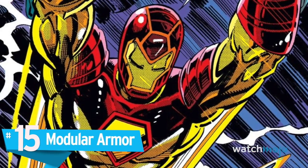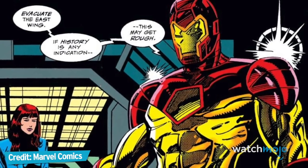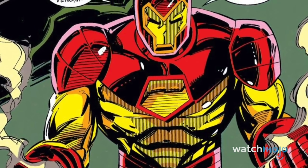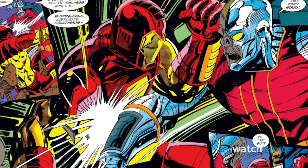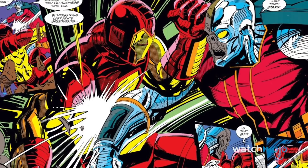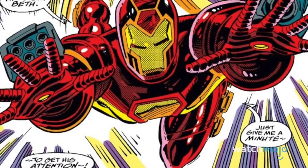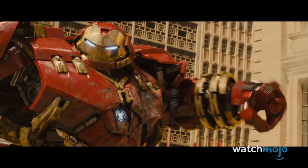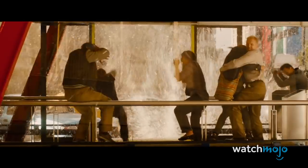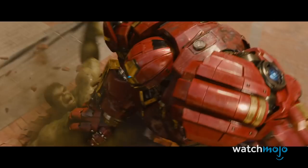Number 15: Modular Armor. Versatility is an important aspect of most tools, and this armor takes the concept to a whole new level. Designed to allow Iron Man to swap in different modular components, this suit is meant to be the ultimate jack-of-all-trades. In addition to the usual Iron Man essentials like boot jets, repulsors, and strength-enhancing servos, this suit can also be equipped with everything from electromagnetic emitters, sonic weapons, and even the mighty Hulkbuster add-on for when Iron Man needs to get the Jade Giant to take a timeout. Add this versatility to a simple and iconic design, and you've got an instant classic.